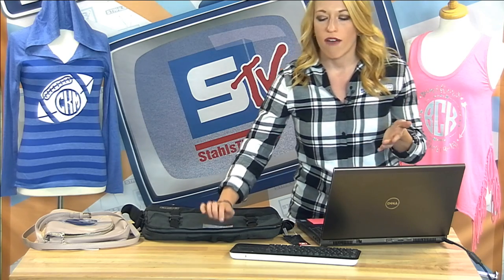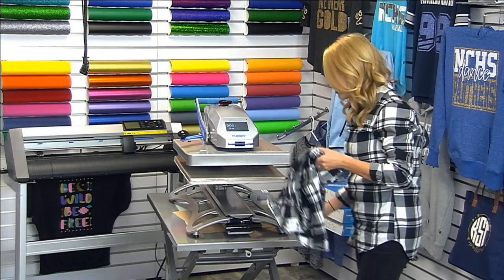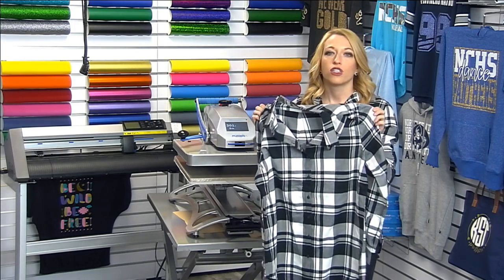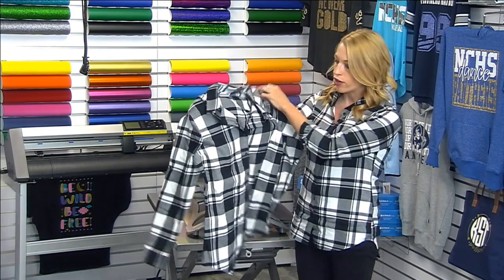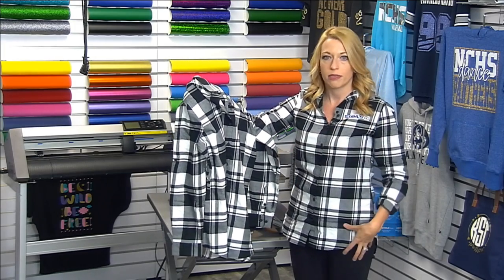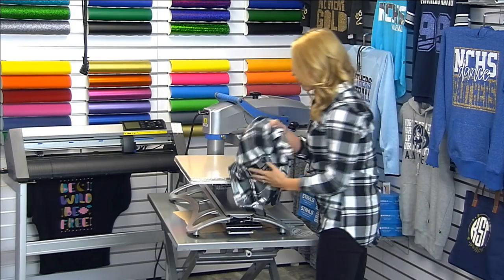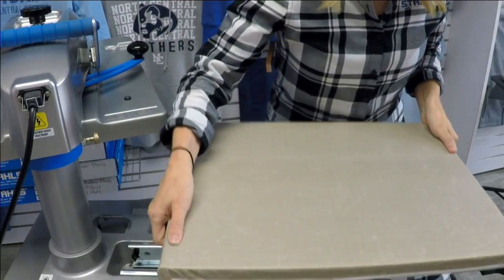I've shown you some of the power in the tool. Now I want to show three different items we can monogram and profit with this year. The first item I'm printing is a very stylish flannel — being able to personalize items like this is really popular for women's apparel and boutiques. I can place the monogram up here or down at the bottom of the hem — you can get creative with where you want to put it. I'm going to place it at the bottom hem.